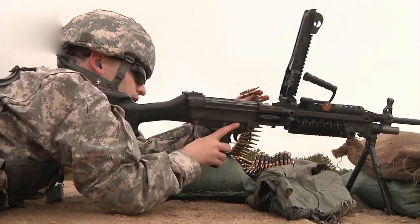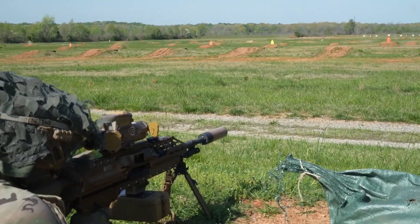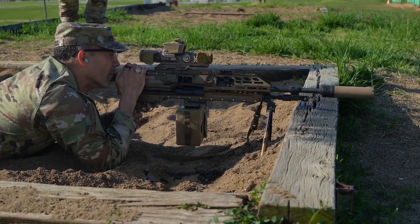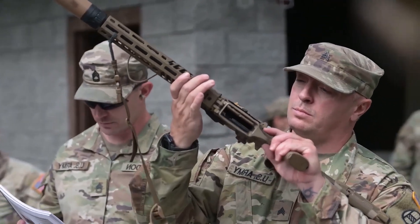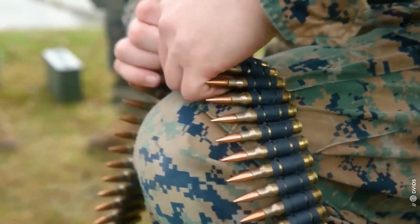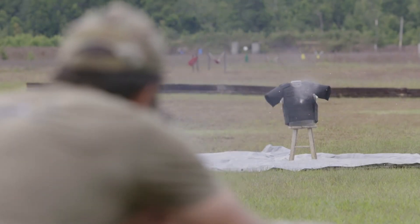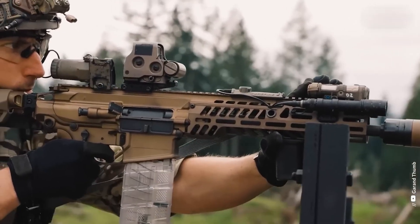The XM250 is lighter than the M249 SAW, but its combat load is slightly heavier. Still, it offers significantly improved range and higher penetration against body armor and light vehicles. According to military reports, the new 6.8 by 51-millimeter cartridge, when fired from the XM7 rifle, can penetrate even level 4 SAPI armor plates. Nobody's going to want to mess with these guns.